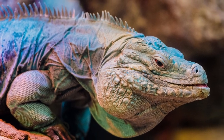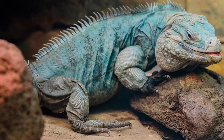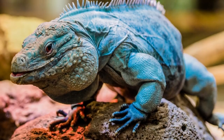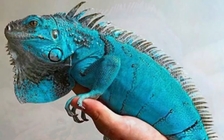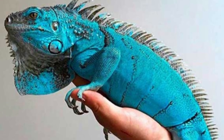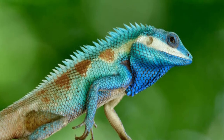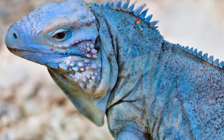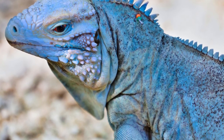Blue iguana predators and threats. These iguanas face a predation threat from feral animals. Apart from that, free-roaming dogs and cats also hunt these lizards down, and are known to kill and prey on both adults as well as young iguanas. The baby blue iguanas and hatchlings face predation threat from Norway rats. Human activities like deforestation, industrialization, and urbanization also pose a threat to these iguana lizards.